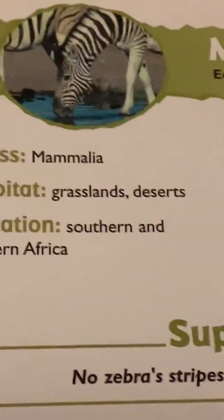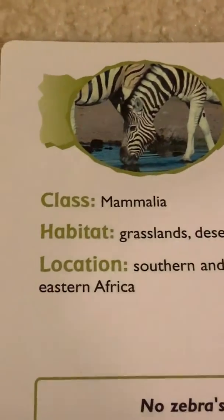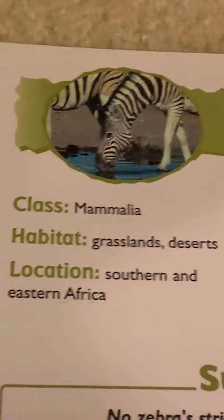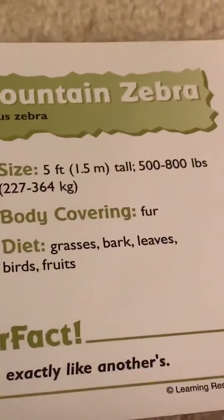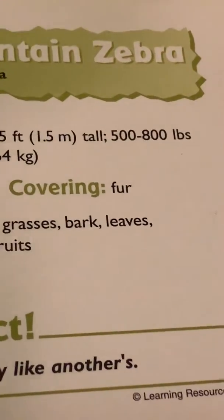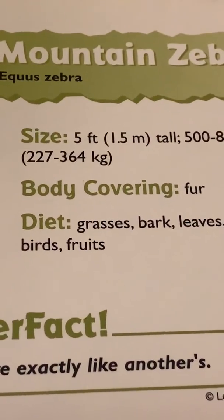Now to some stats of the zebra. Class. Family. Habitat: grasslands and deserts. Location: southern and eastern Africa. Size: 5 feet, or 1.5 meters. Weight: 500 to 800 pounds, or 227 to 364 kilograms.